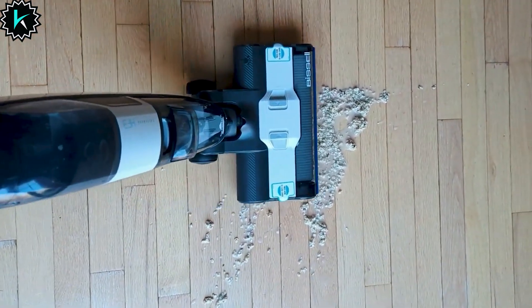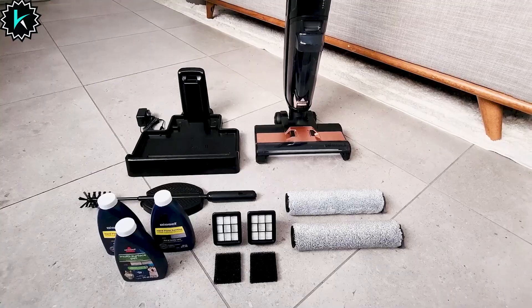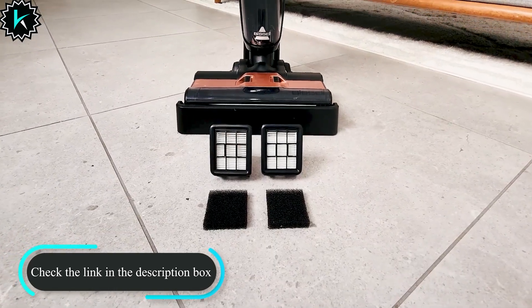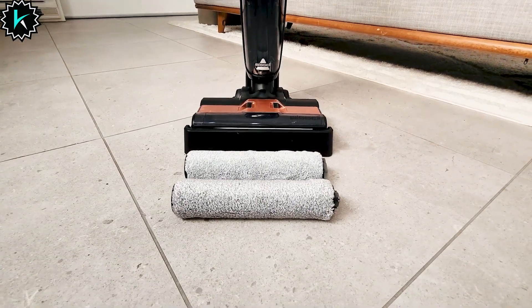With the Bissell CrossOv Cordless Vacuum Cleaner, cleaning has never been so effortless and efficient. Save time, save pets, and transform your cleaning routine. Say hello to spotless floors and goodbye to the stress of maintaining them. Click the link in the description to make this amazing vacuum cleaner yours today. Happy cleaning!